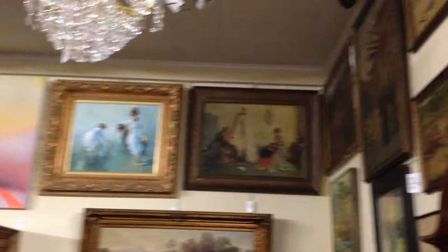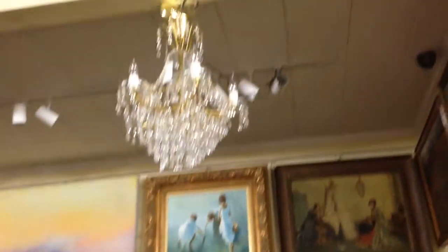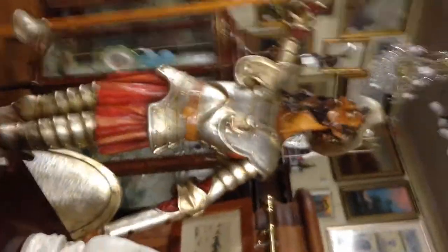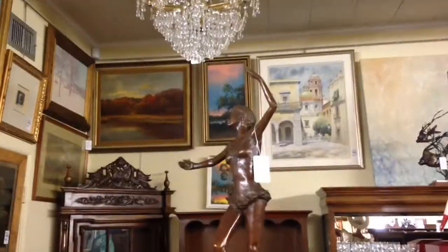More artwork, more chandeliers. The cranberry bog. Don Quixote, anyone? Florida Highwaymen paintings.